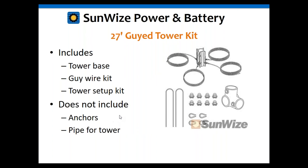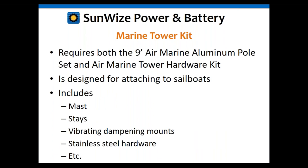The marine kit consists of two kits combined: the 9-foot aluminum pole set and the marine-grade tower hardware kit — all stainless steel and designed for sailboats. In most cases you'll want your turbine about 30 feet in the air; 10 feet won't give you much due to turbulence. But in highly corrosive environments or specialized applications it may be appropriate. The marine kit includes the mast, stays, vibration dampeners, and stainless steel hardware for marine environments.